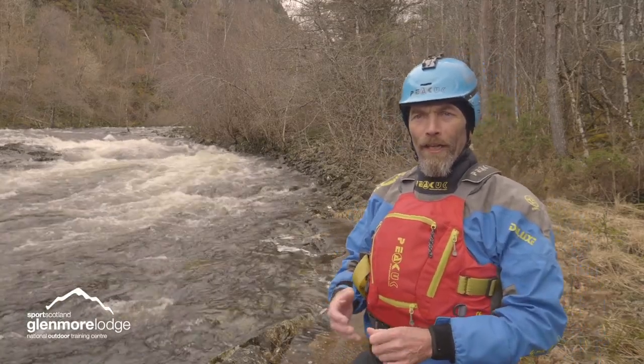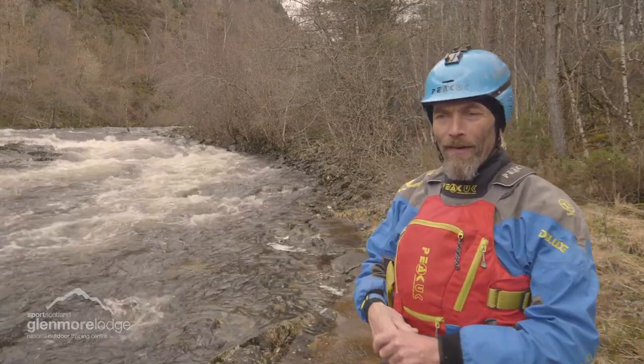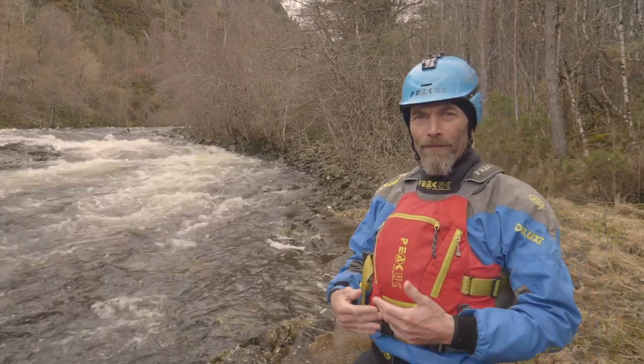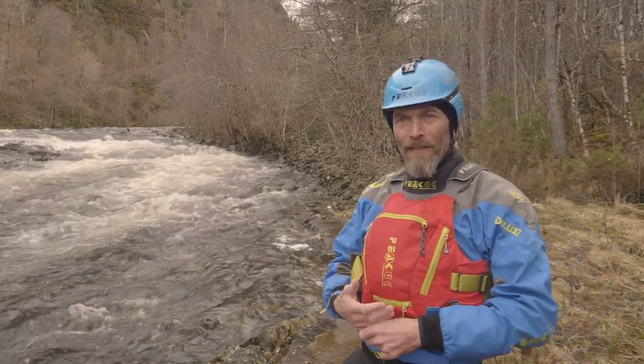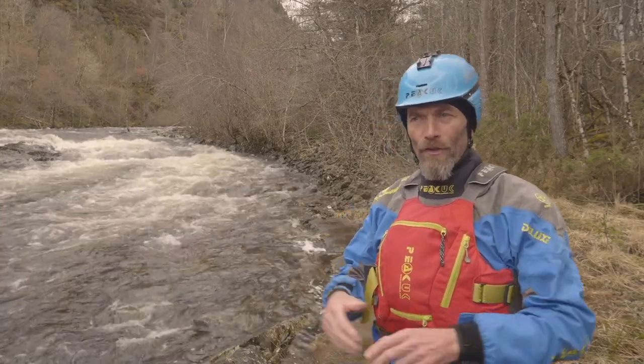We've had a couple of different videos looking at slightly different grades of water. We've had the River Pintorn and here we've got the River Garry. With the River Pintorn you could develop your ability to read and run — that's staying on the water and paddling down, seeing the line because it's a grade 2.